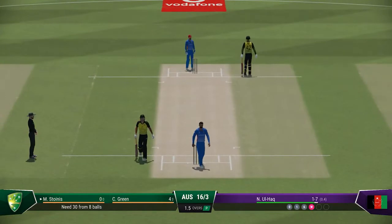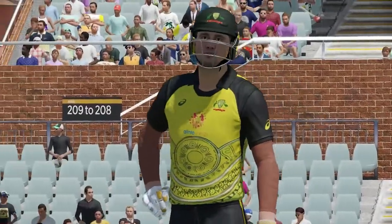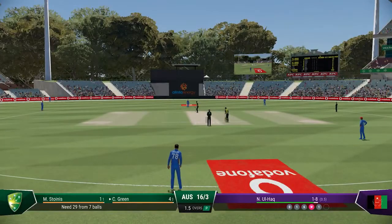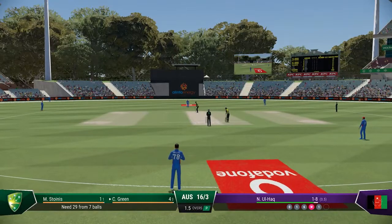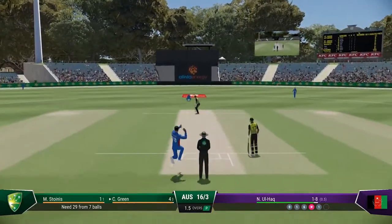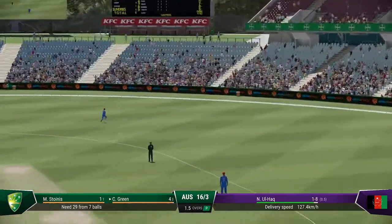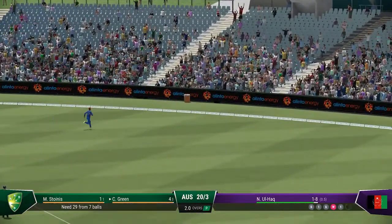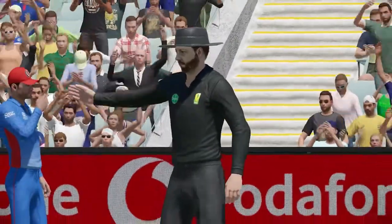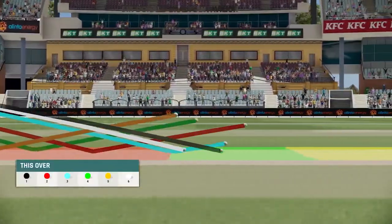Immediately underway with some runs. Yes, good shot — found the gap. Got the head right in line with the ball, a beautiful strike down the ground. End of a really good over, taking a wicket and really slowing down the scoring rate.